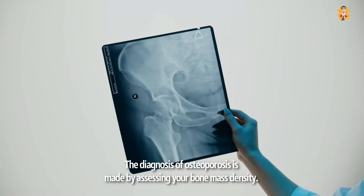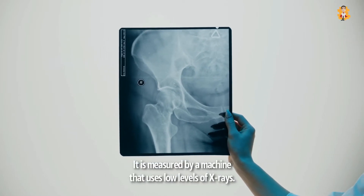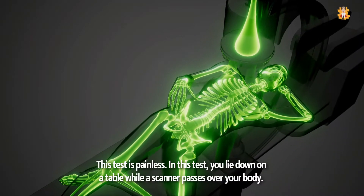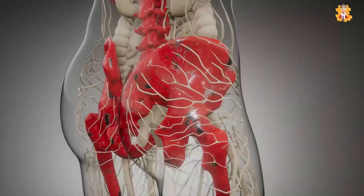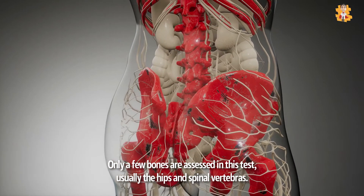The diagnosis of osteoporosis is made by assessing your bone mass density. It is measured by a machine that uses low levels of x-rays. This test is painless — you lie down on a table while a scanner passes over your body. Only a few bones are assessed, usually the hips and spinal vertebrae.